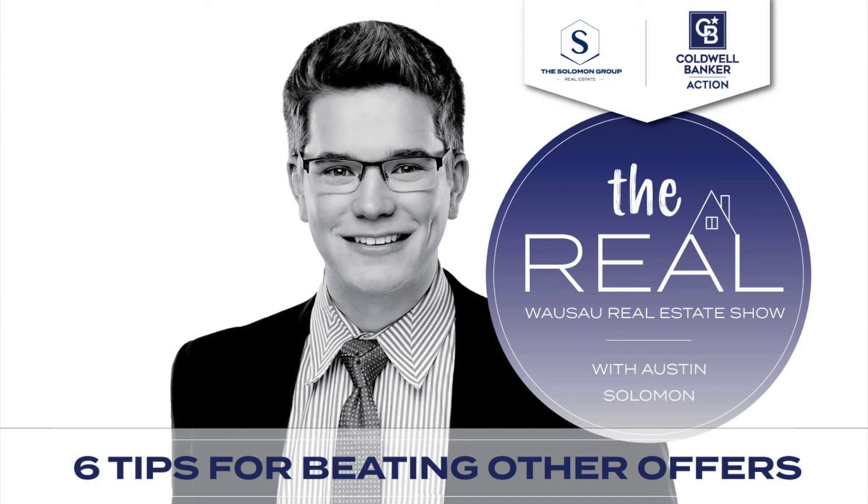Number four: put your best foot forward from the gate. When making an offer in a multiple offer situation, go with your highest and best price right from the start. A lot of buyers think they can leave room and wait for the seller to counter, but you can't assume the seller is going to counter your offer. Go in with your best price so that if they don't accept it, you know you gave it your all.